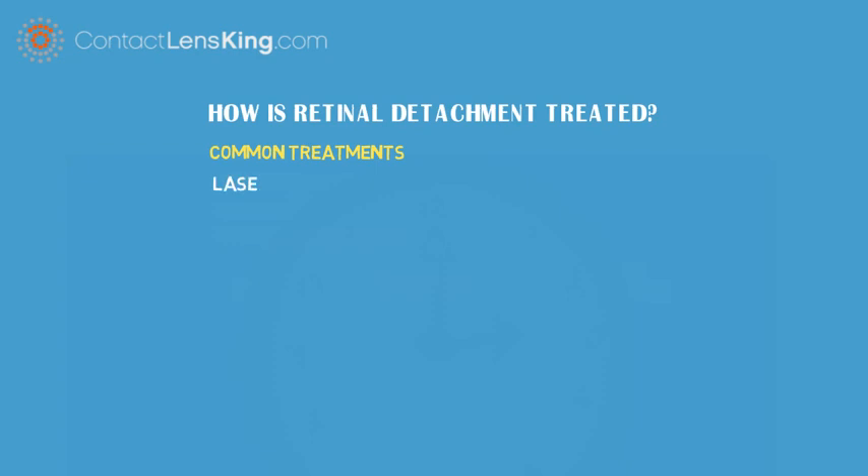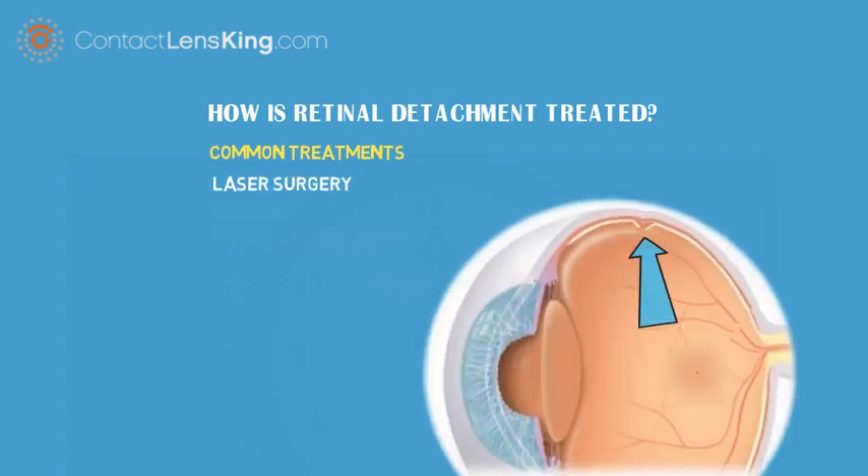Some of these treatments may include laser surgery. In the case of small tears, this treatment uses a laser to reattach the retina back in place.